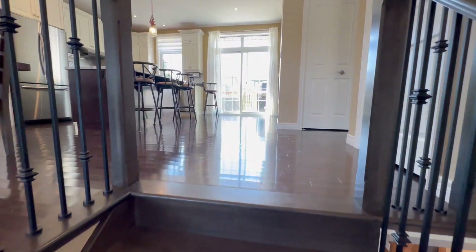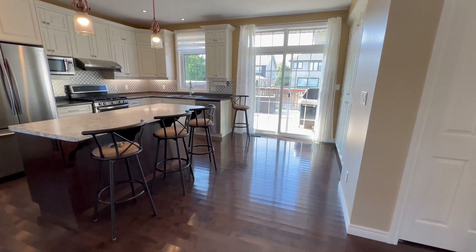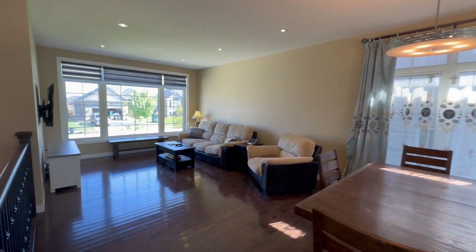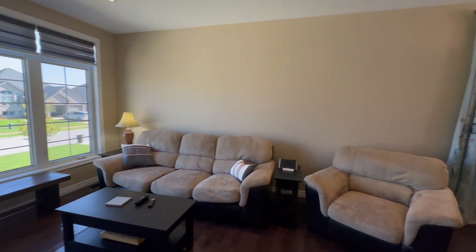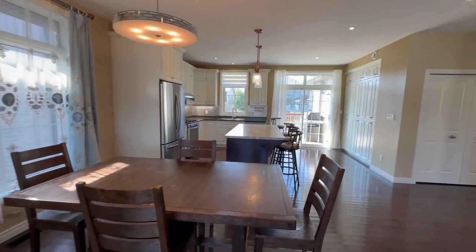Look at the shine in those floors — wood floors, open concept living room, dining room, and kitchen. One of Snyder's traits are massive windows throughout the home letting in all kinds of natural light. Beautiful kitchen area.